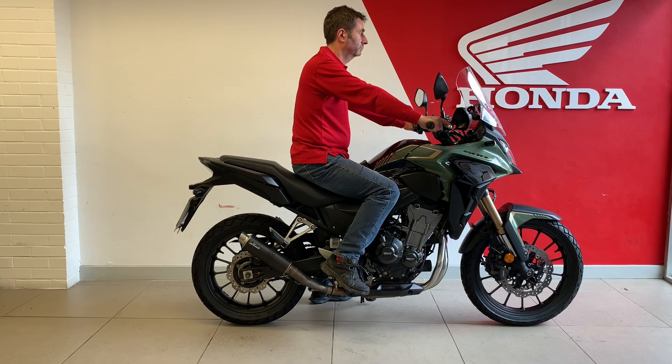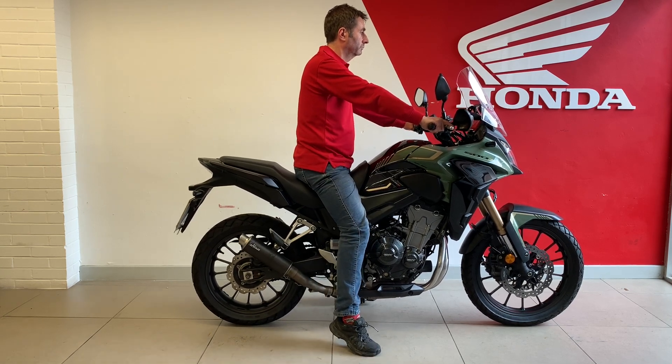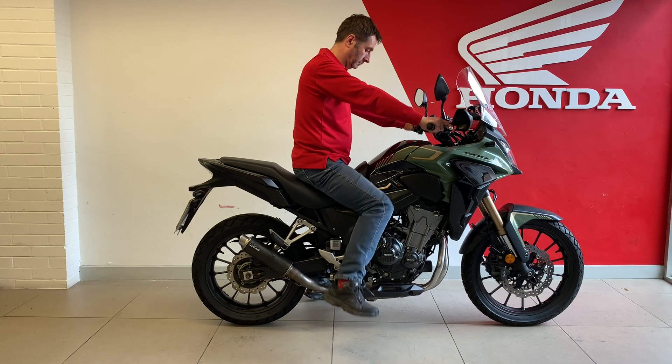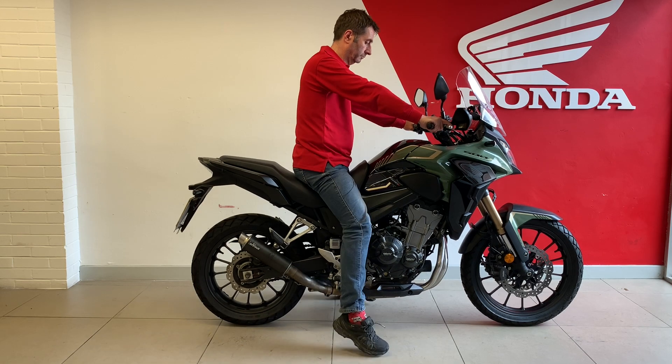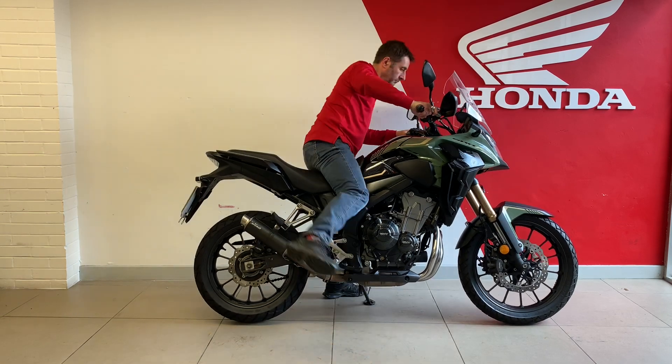Its seat height is 830 millimeters but it is very thin at the tank so your legs go straight down and most importantly your foot pegs don't get you. Curb weight is 199 kilograms, and the handlebars are nice and high, which is why people buy these adventure bikes — they're comfy for anything, whether you want to do distance work, bopping around town, or commuting.